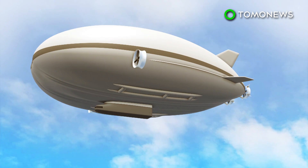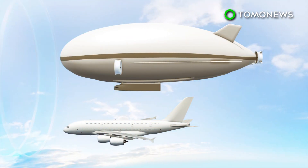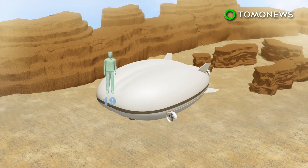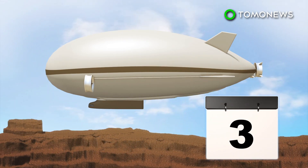The 302-foot-long Airlander 10 is about 60 feet longer than the world's largest passenger plane, the Airbus A380. Traveling up to 146.45 kilometers, the luxurious airship will be able to carry up to 19 passengers to take part in a three-day journey.